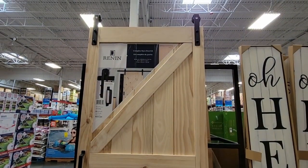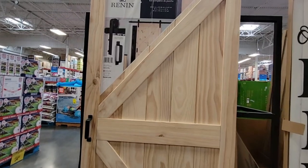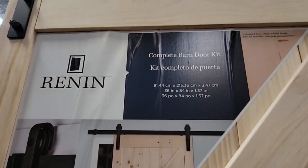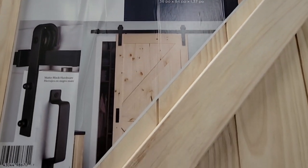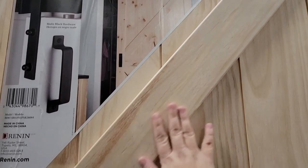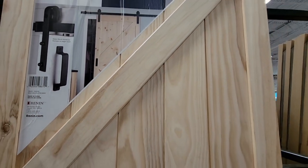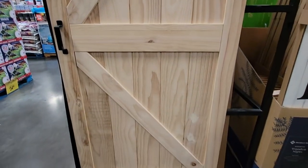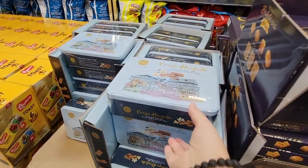For $298.98, here's a complete barn door kit. We're actually looking to put one in our master bedroom since there's no door to the bathroom. The wood is really smooth — you can leave it natural or paint it any color you want. I love that option, and for that price you could have it up in a day.